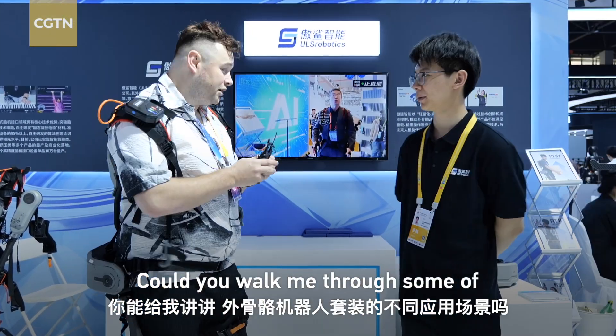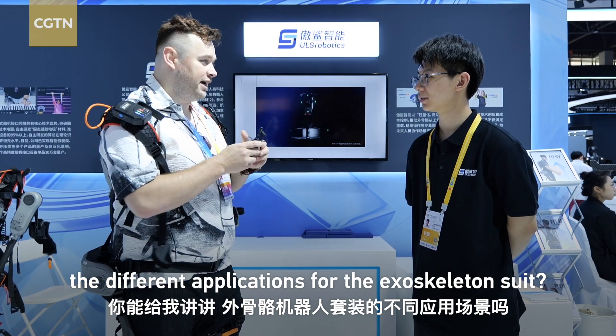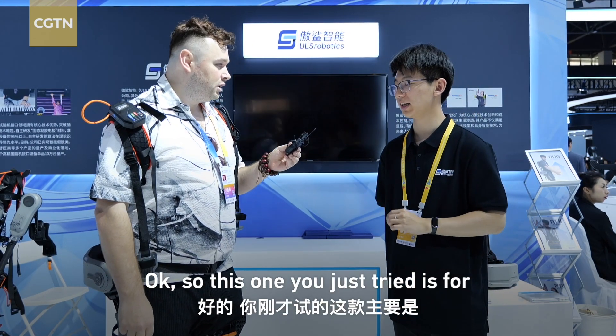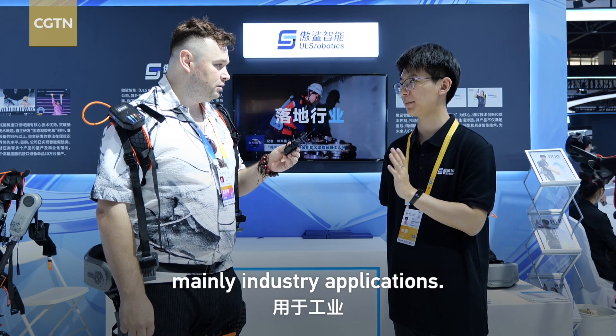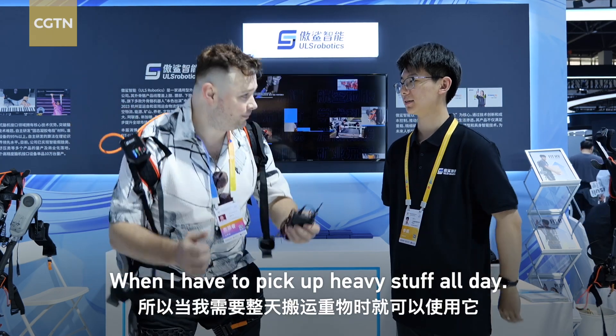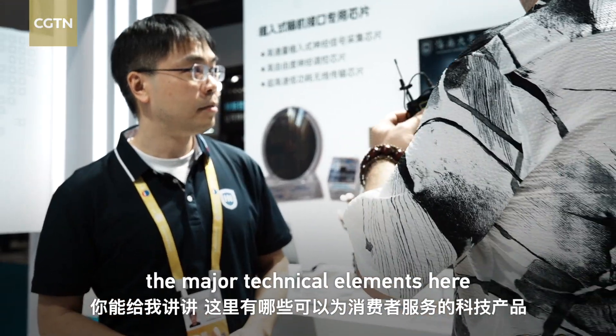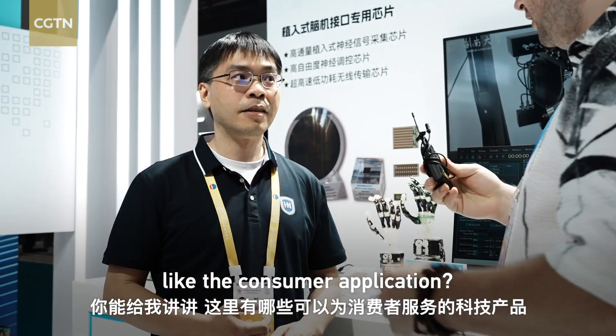Okay, so can you walk me through some of the different applications for the exoskeleton suit? This one I just tried is mainly for industrial applications — so if you need to pick up heavy stuff all day. Could you walk me through the major technical elements and the consumer application?